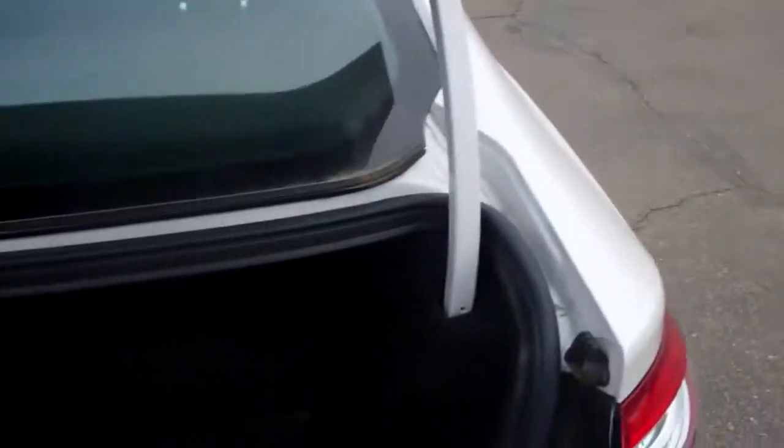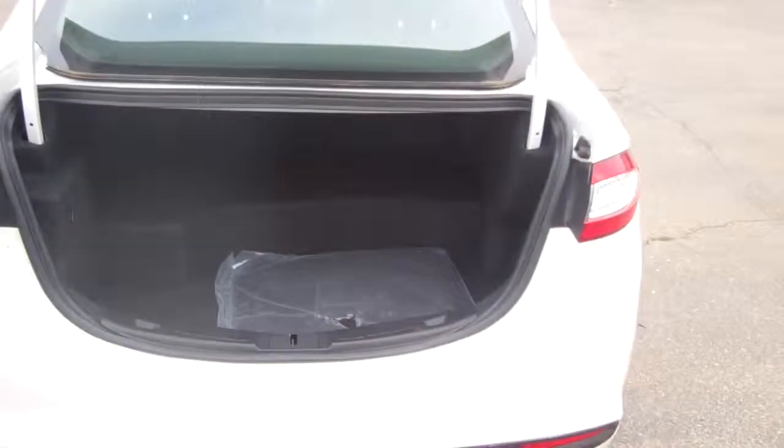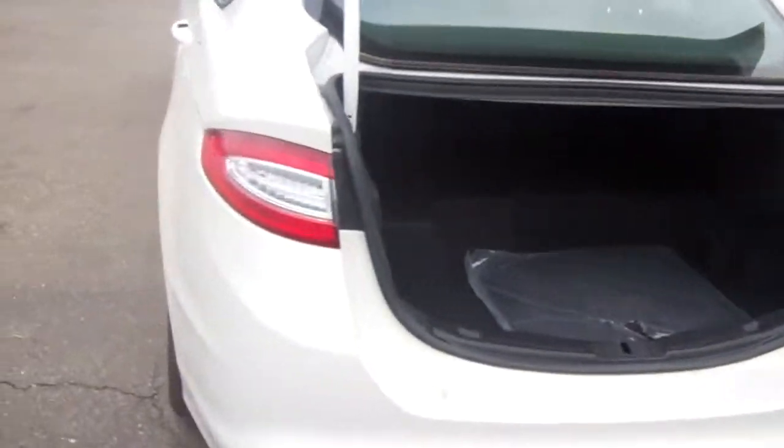As you can see, the trunk is very roomy. If you're going to put golf clubs in the back, they fit nicely, or you can fit lots of luggage. The seats do fold down as well.